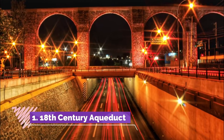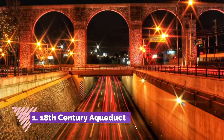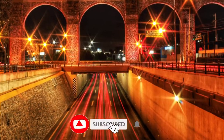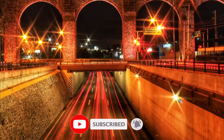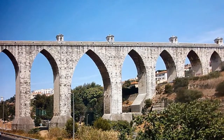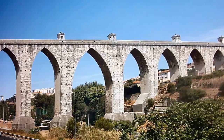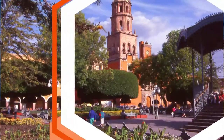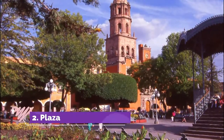Number one: 18th century aqueduct. When you cross a wealthy Spaniard with a nun from a convent, what do you get? An 18th century aqueduct and a UNESCO World Heritage Site! As the story goes, the Marquis of Villa de la Guila had a deep love for a nun.